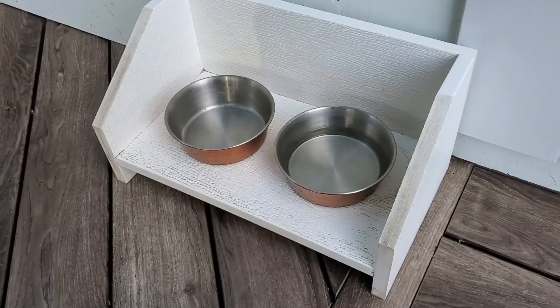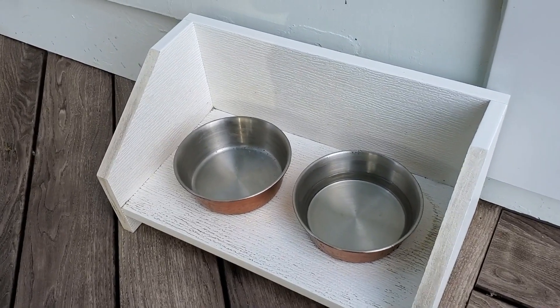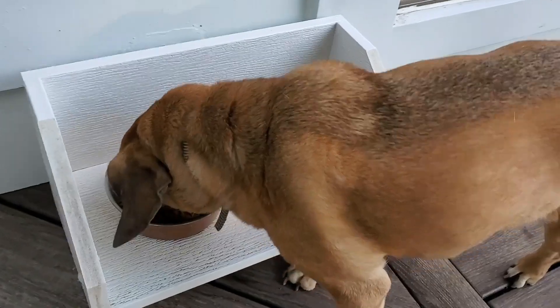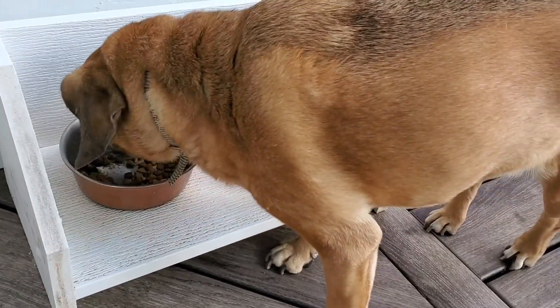If you have a four-legged family friend, make sure they eat in style. Using only four PVC trim boards, I was able to build a simple elevated pet bowl stand so that Harper can eat comfortably.